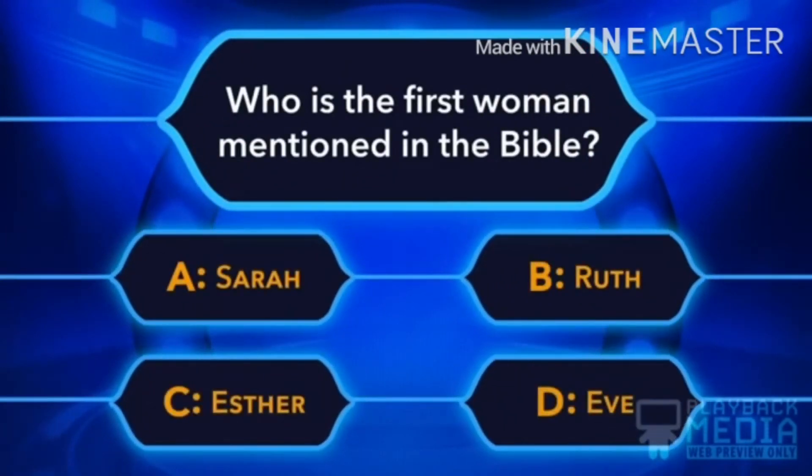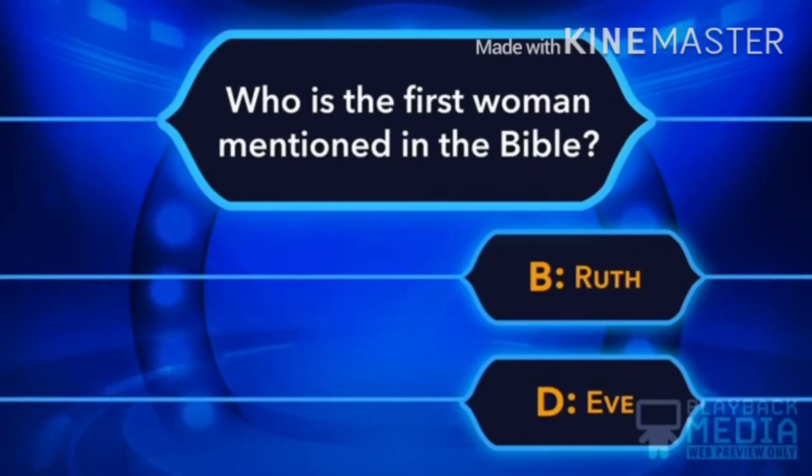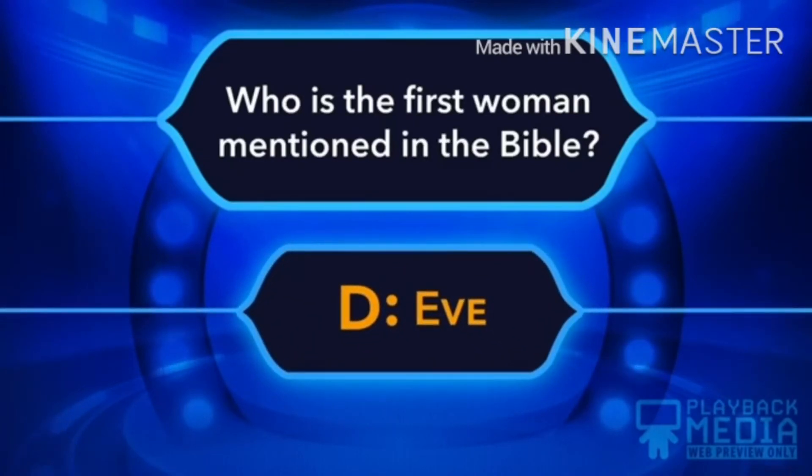Who is the first woman mentioned in the Bible? A. Sarah, B. Ruth, C. Esther, D. Eve. D, Eve is the right answer.